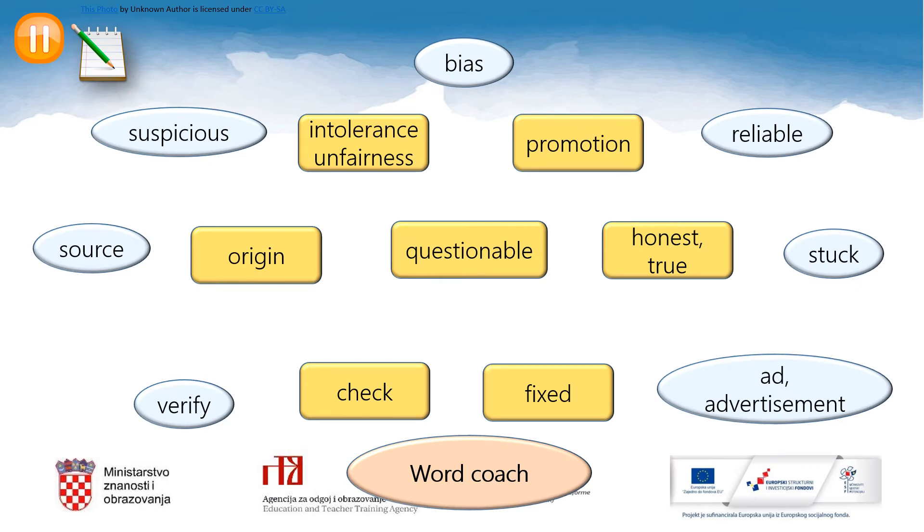Before we go any further with the lesson, let's play with these words first. Your task here is to find the matching synonyms — words of similar meaning. So you have to match the blue and the yellow words. Before you copy the blue words into your notebooks, I'll give you a few hints. So you just listen and think.